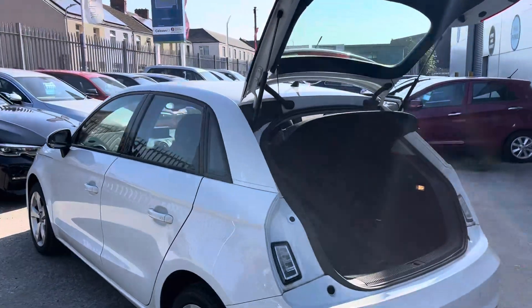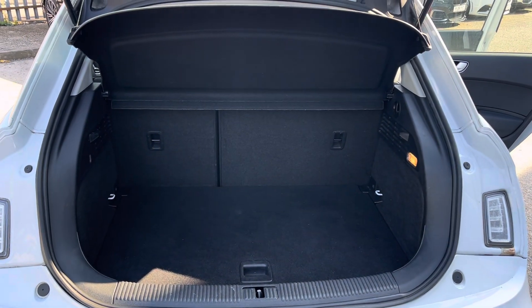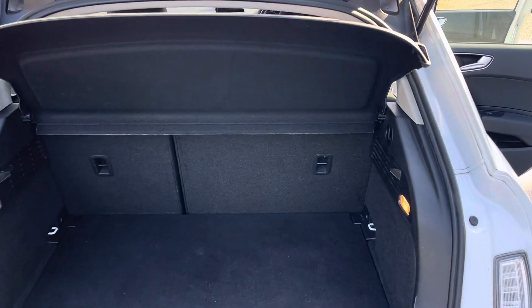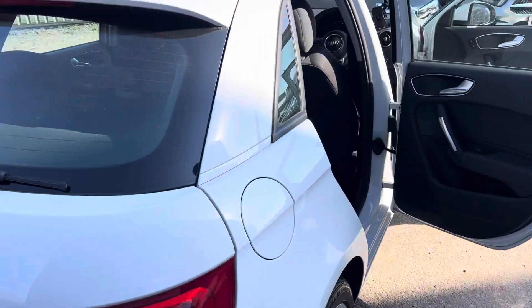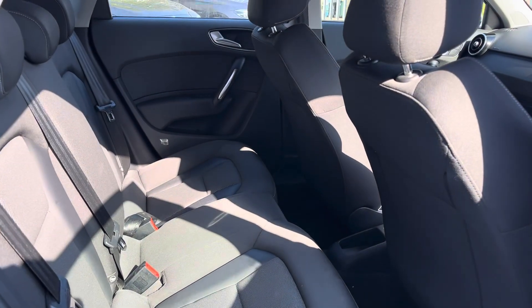To the rear we've got a sporty exhaust and we've got a really good-sized boot — more than big enough for, you know, some shopping, a dog. I'm not saying you could moonlight as an Ikea delivery driver, but big enough for everyday use.